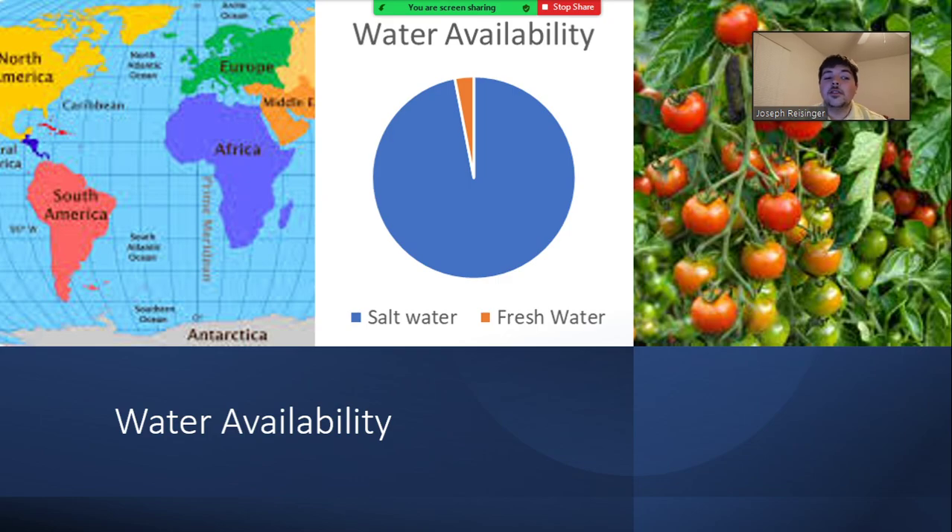A little more than 70 percent of the earth is covered in water, of which 97 percent is salt water. This creates a problem for watering crops because the majority need little to no salt water — they will die if exposed to it. This leaves a large amount of salt water available to be used on crops that are more tolerant to salt.